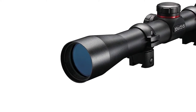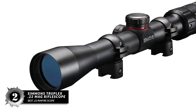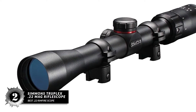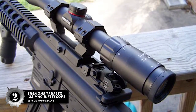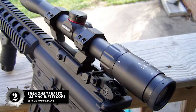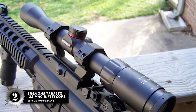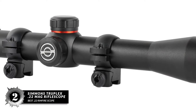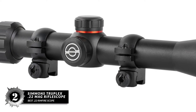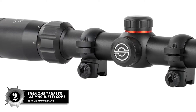Next we have Best .22 Rimfire Scope: the Simmons Truplex 22 Mag Rifle Scope. The scope features a variable magnification of 3x to 9x and an objective lens of 32mm. It has a QTA quick-target acquisition eyepiece, along with a long eye relief of 3.75 inches. The SFP Truplex reticle has broad and clear crosshairs that do not wash out under daylight or contrasting backgrounds.